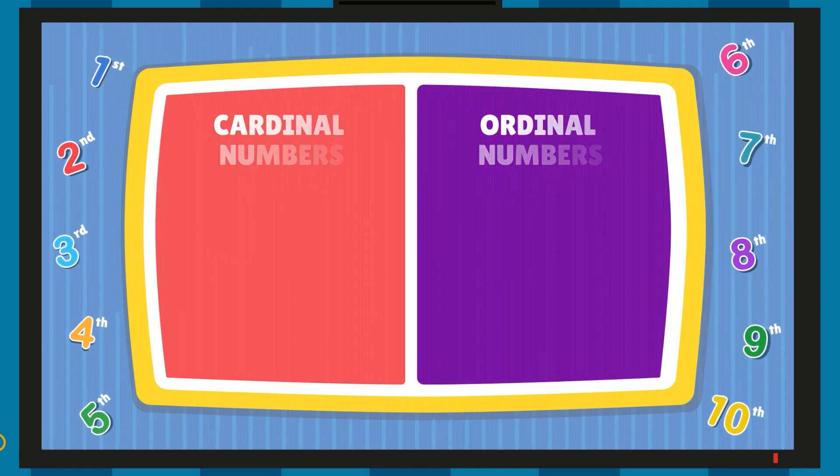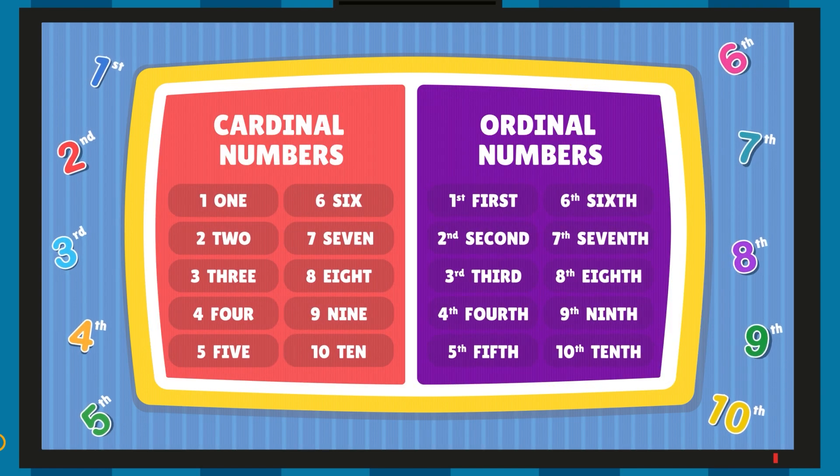Hence, we can see the difference between cardinal and ordinal numbers here. Now, let's look at their spellings as well.